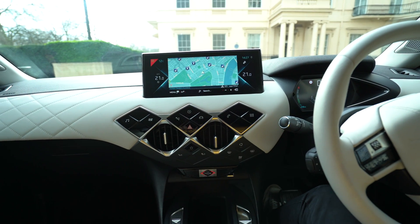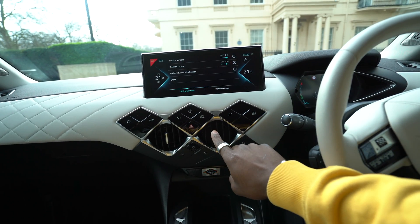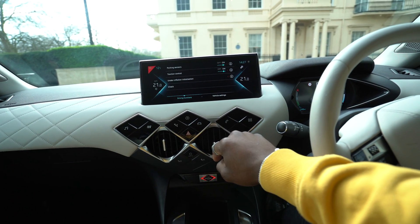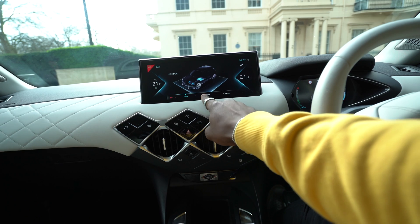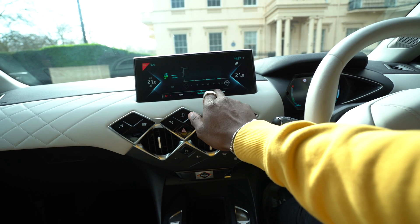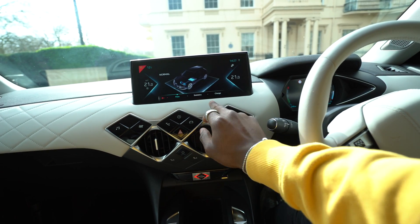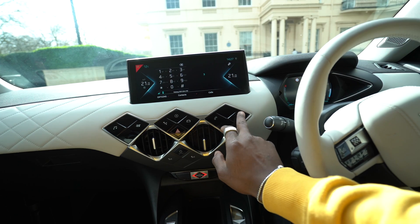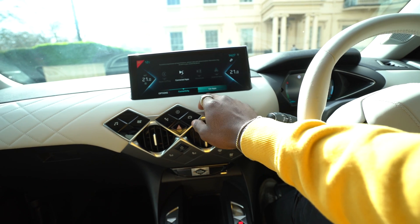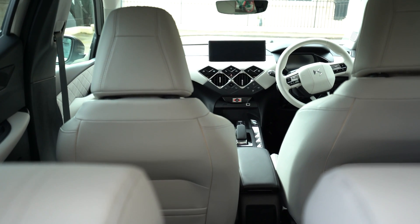The 10-inch HD touchscreen is where everything happens — you control the full infotainment system, change settings, and even pre-heat the car before you get in, which you can also do via a phone app. Other tech includes Apple CarPlay, Android Auto, active blind spot detection, traffic sign recognition, and Level 2 autonomous driving capability. Inside, you get pebble grey Luxembourg cloth and Napa leather upholstery, which looks and feels premium. The leather is placed in all the right places.